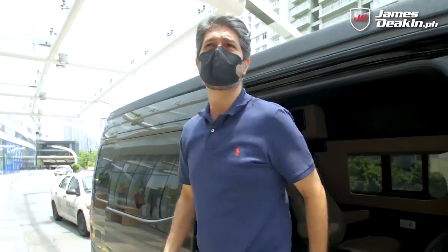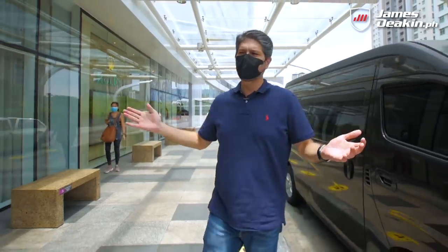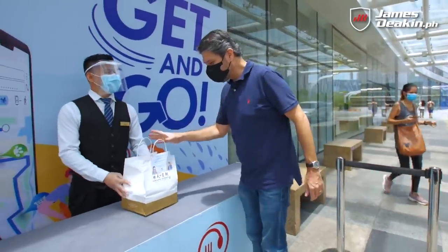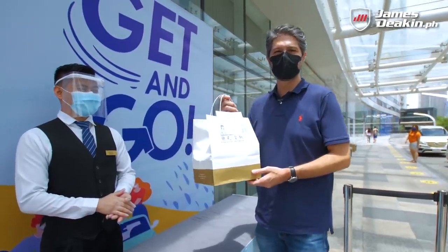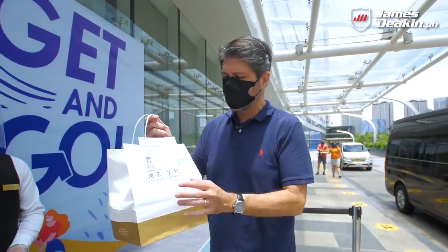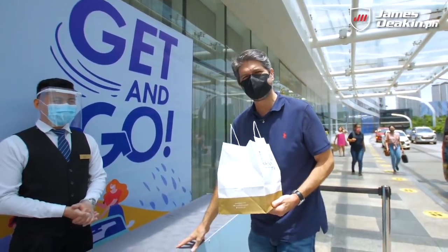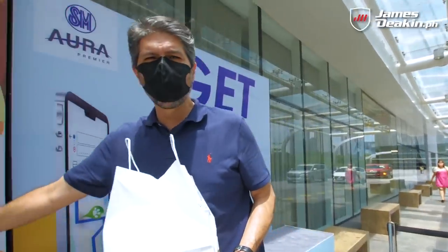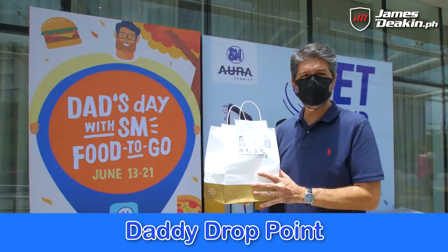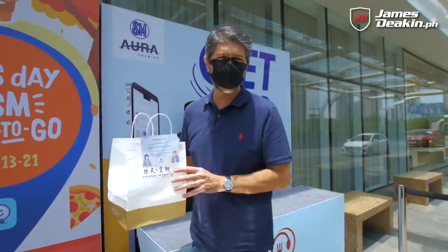We're going to start off with the curbside pickup — this is for food. If you want to order anything from within SM, like I'm ordering from Paradise Dynasty, this is where I pick it up and go on my merry way. They have safety checks, a dedicated pickup point, and you can also use the Waze location so you won't get lost.